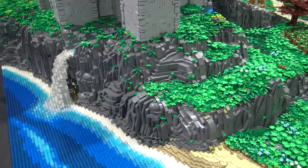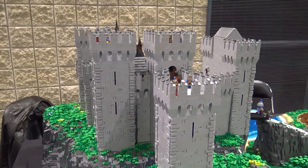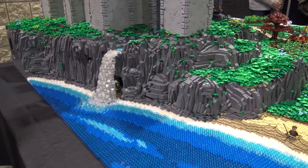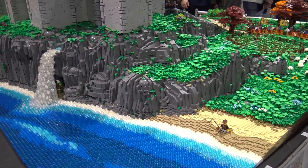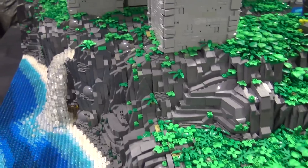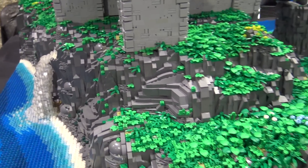So the whole build actually started at the water level down here in the lake or the ocean, and I kind of built up from there. So the mountain here on this whole side was the second part that I worked on. It was trying to get as much detail, as much texture, get all those slopes in just the right angles, trying to employ different techniques. So you've got studs on the side, studs rotated, as much variety as possible, but still keep a nice cohesive scale.